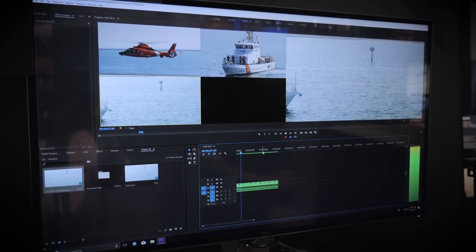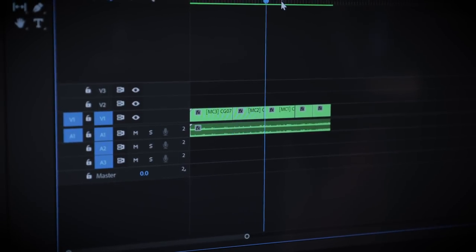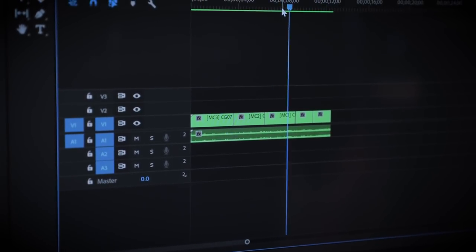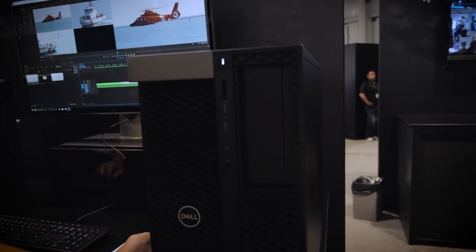This solution allows us to work with the actual footage in full resolution in real time. And the beauty of it is, if you're buying a Dell workstation, you can order the SSG card right there on the Dell website and have the full solution come right to your doorstep, along with the Adobe Premiere Pro software.